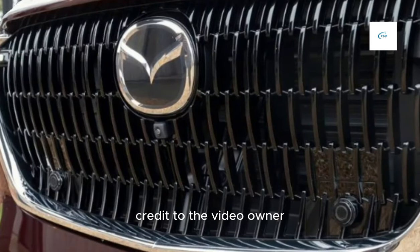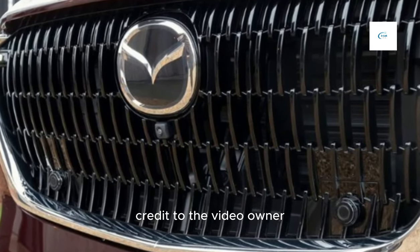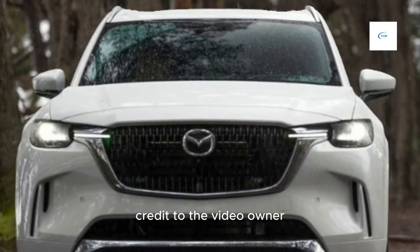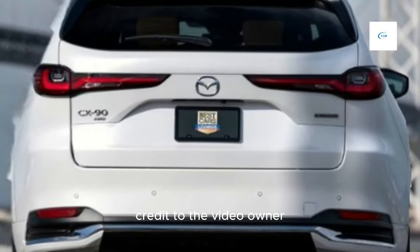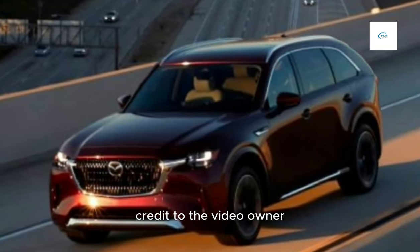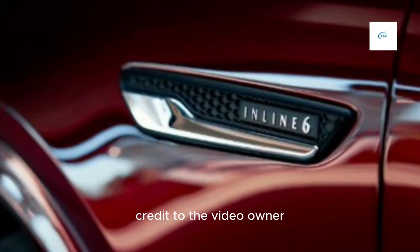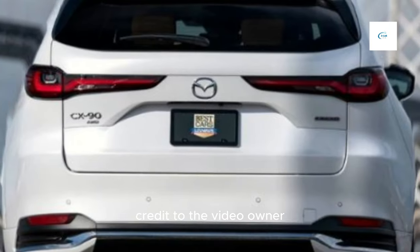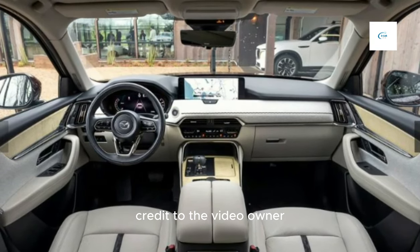Here are some of the key features of the 2024 Mazda CX-90. Standard features include: a 10.25-inch touchscreen infotainment system, a 12.3-inch digital instrument cluster, a Bose sound system, Apple CarPlay and Android Auto, blind spot monitoring, rear cross-traffic alert, lane departure warning, and lane keeping assist. Available features include: adaptive cruise control, head-up display, panoramic sunroof, heated and ventilated front seats, and power-folding third-row seats.